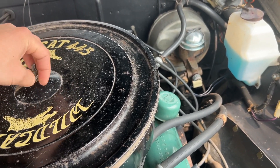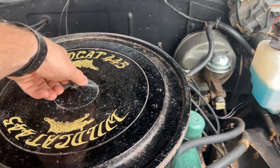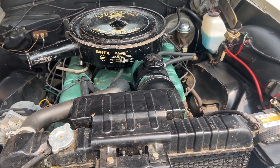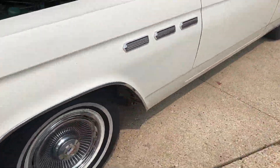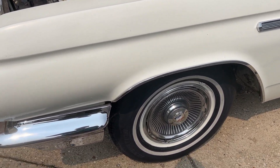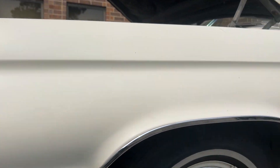The interior is original — dash, gauges, headliner, all the seats, and carpet. It's got the original front floor mats in it, power steering, and power brakes. The previous owner mentioned he tore apart the front drums doing some brake work and they're aluminum — he couldn't believe how clean the inside was, showing light usage. Normally the aluminum would corrode over time.